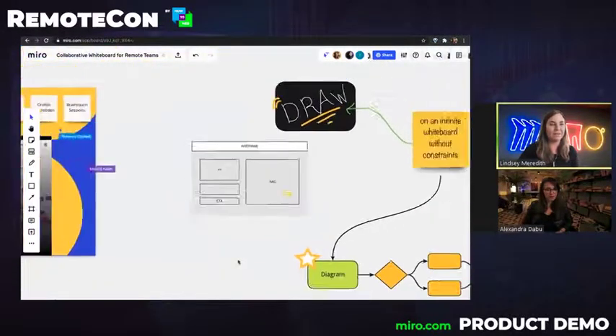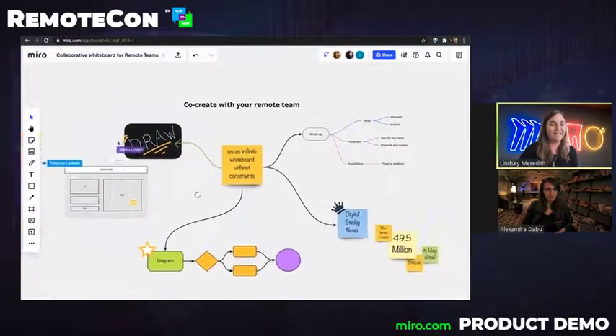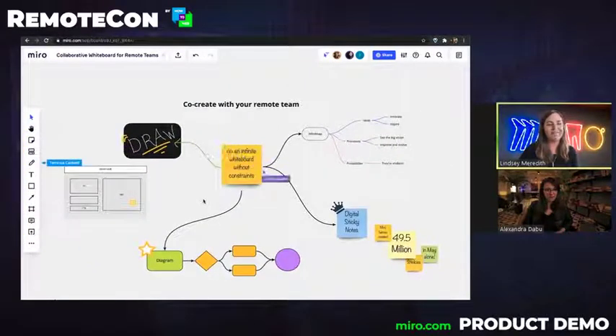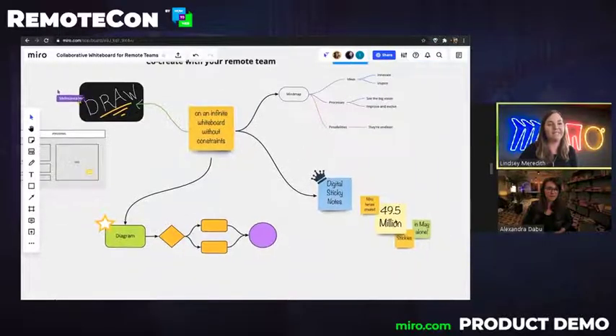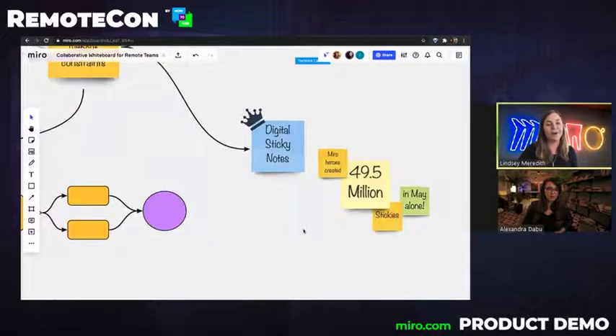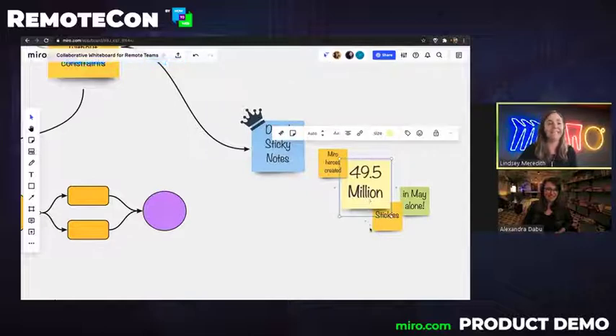When your team's working together on the board, there's a variety of different activities that you can do. It's an infinite whiteboard, so the possibilities are really infinite. We see teams doing things like free-form drawing — especially powerful on a tablet or touch screen — wireframing and sketching, creating diagrams and maps, mind mapping, and of course using digital sticky notes, which is one of our most popular features in Miro. In May alone, Miro users created 49.5 million stickies.